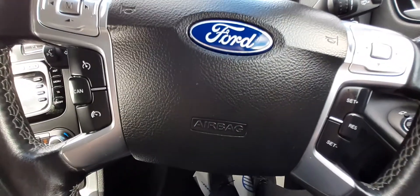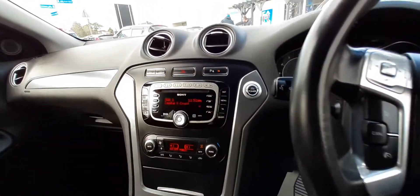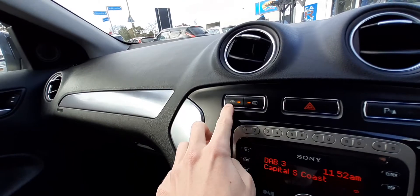Cruise control, just on the steering wheel here. We also have front and rear parking sensors, and front and rear heated windscreens.